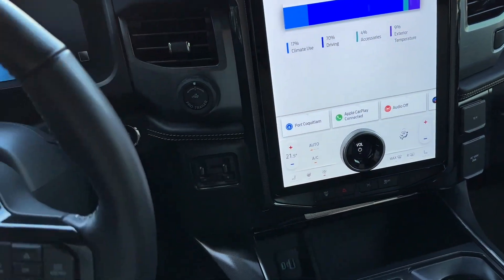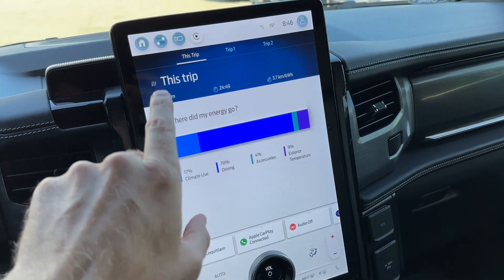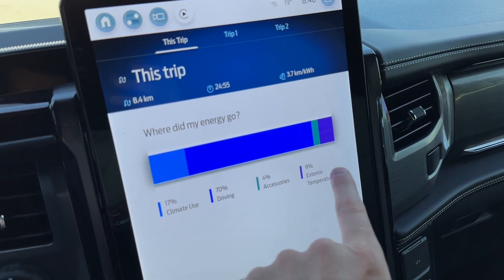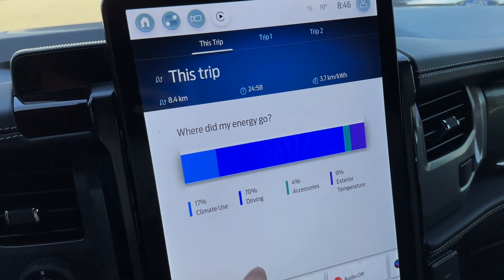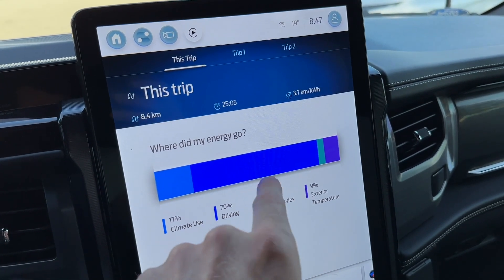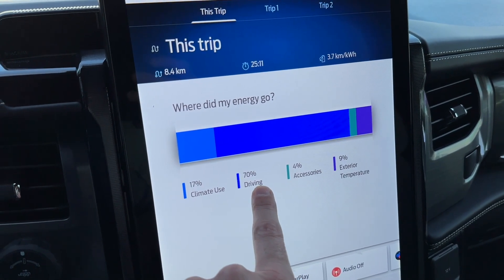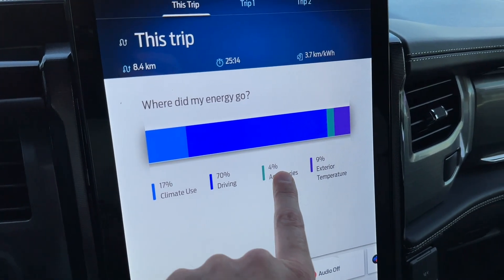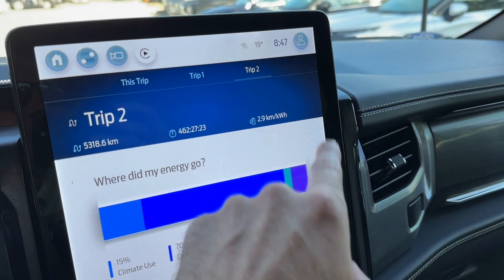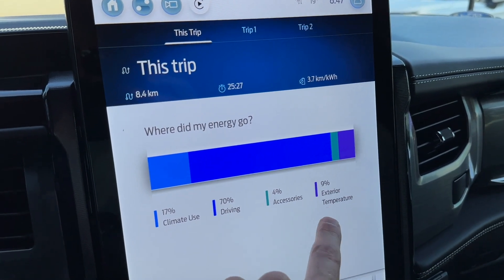We're here in this F-150 Lightning Truck — what a great truck, absolutely love it. But the story today is about this feature. It has this trip feature that says 'Where Did My Energy Go?' and it offers you an exact breakdown on what happened to your energy. So I drove this morning for 25 minutes, and it shows you percentage-wise where the energy went: 70% went to driving, 17% went to climate, 4% to accessories — that's lights and everything else — and 9% went to exterior temperature. It's 19 degrees Celsius right now, so the exterior temperature impacts it as well.